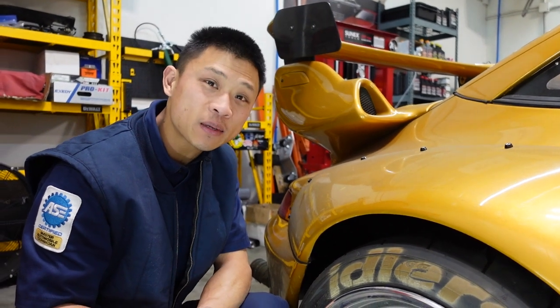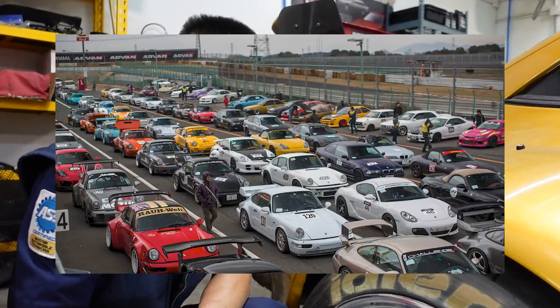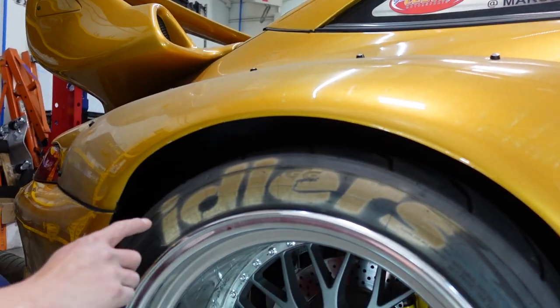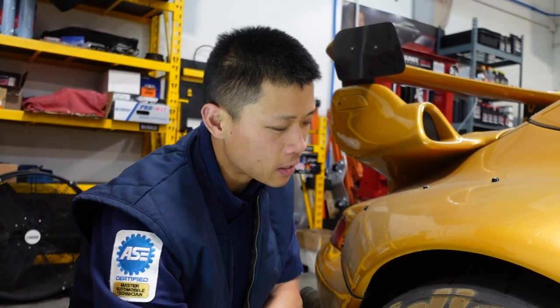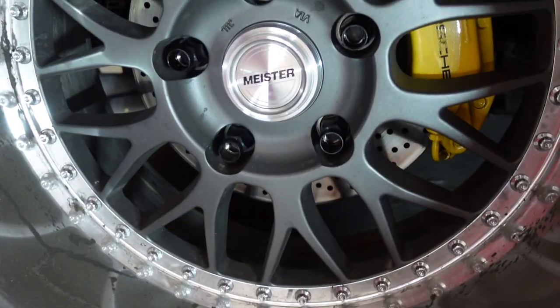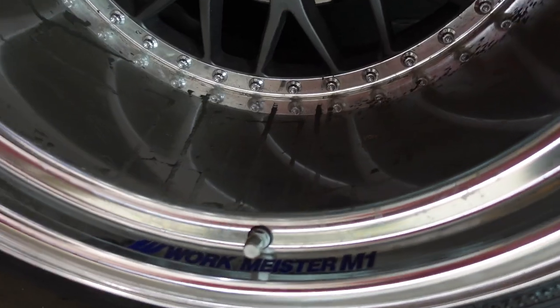Idlers is actually a wheel-to-wheel race held in Japan. Nakai-san on all RWB vehicles — and even Nojima-san on his 88.6s — spray paints the Idlers logo on all the tires. Some of the focal points: the Idlers logo, the Workmeister center cap, and the Workmeister sticker.